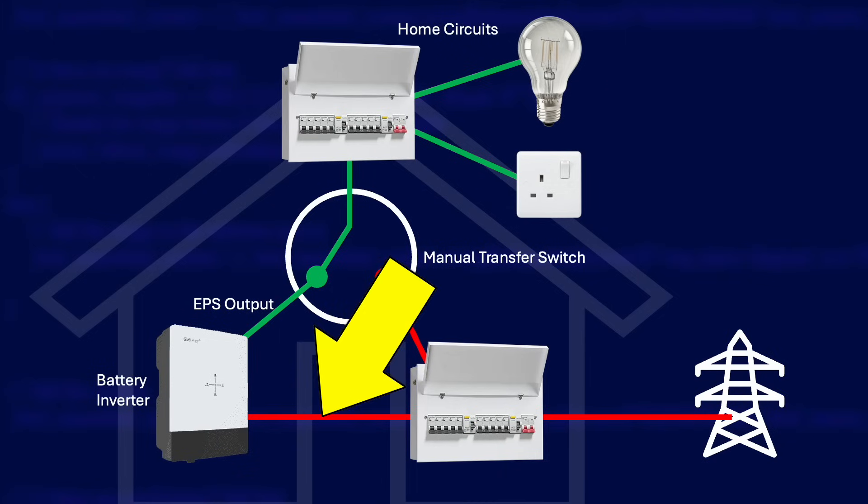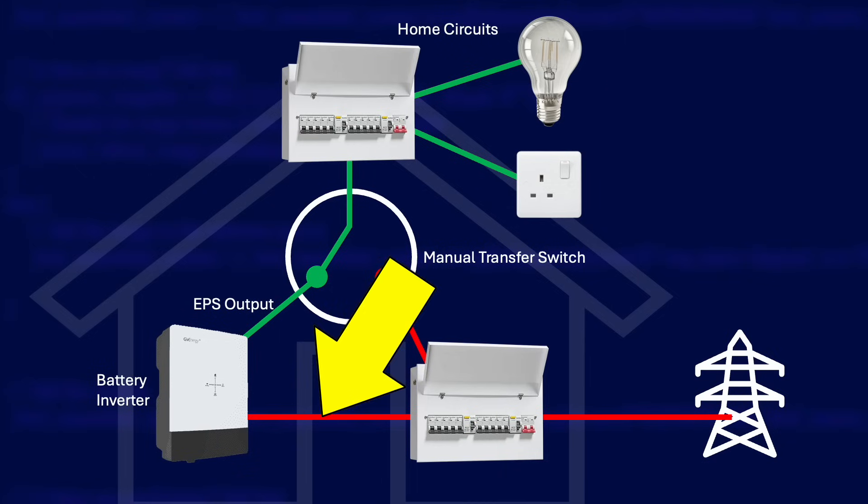Of course the disadvantage of this method is that you are in the dark until you have turned the MTS. Importantly, you have to make sure that your inverter's main power supply is on the grid side of the MTS, or you could end up with a melted brick.